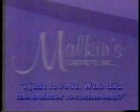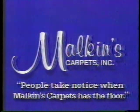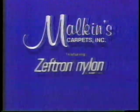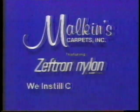Who did the builder recommend? Malkin's Carpets. People take notice when Malkin's Carpets has the floor. Visit our 24,000 square foot facility featuring carpeting made from Zephtron nylon. At Malkin's, we instill confidence because we install quality. Thank you.